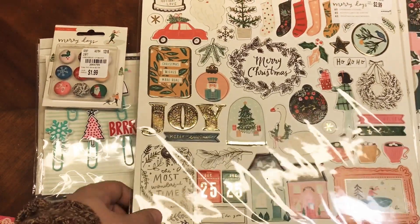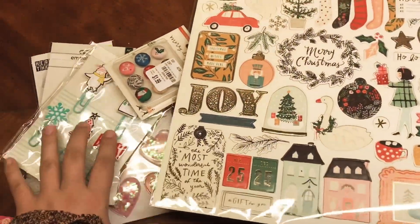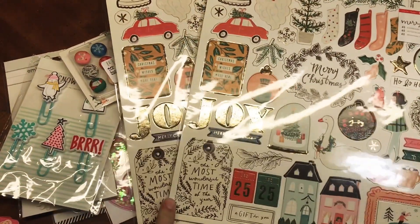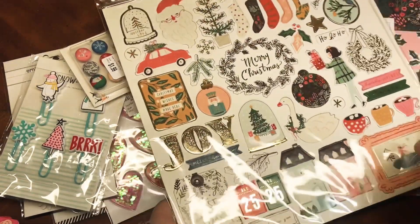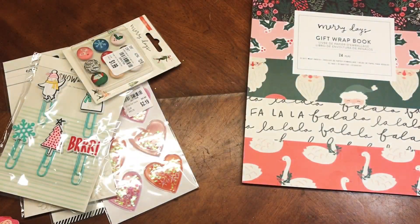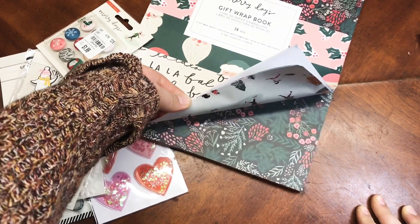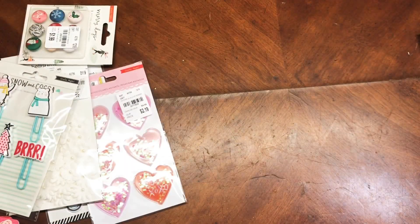I was also lucky enough to find this chipboard set from the Merry Days collection. I picked up two because I always fly through chipboard the fastest, and since I have everything else that matches this collection, I know I'll use it. I also just posted on Instagram a fun way to package up chipboard — check that out if you haven't. Then there's the Merry Days gift wrap book, which I almost bought on scrapbook.com — I'm so glad I didn't because it was literally double the price there.